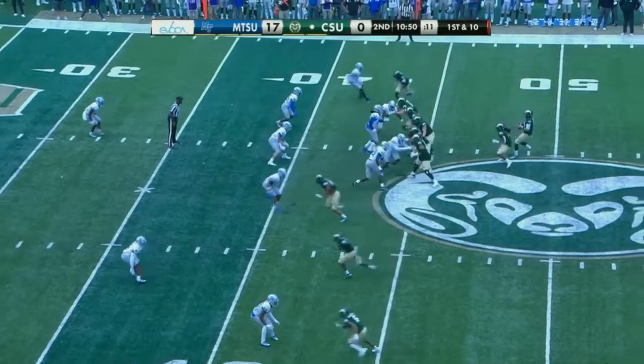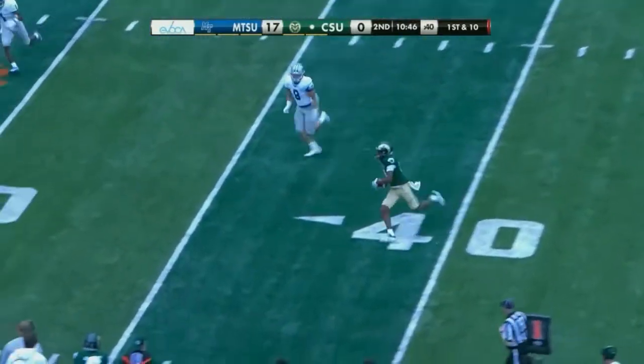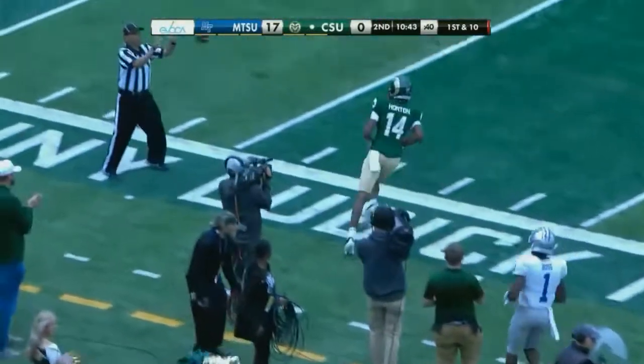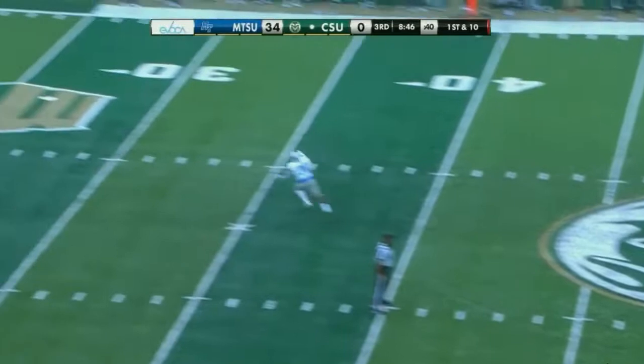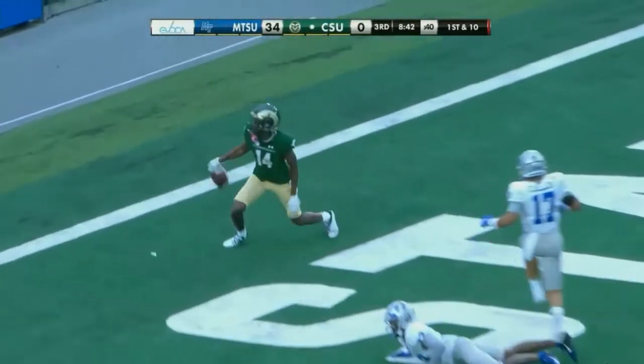Middle Tennessee territory for the first time here this afternoon. Millen under pressure — this is Horton with space down the sideline. Torrey Horton runs out of real estate near the 22-yard line. Right up the middle when there's nobody there. That was an ugly, ugly graphic for Colorado State. Millen, home run ball, up for grabs in the end zone — Horton hauls it in for the touchdown.